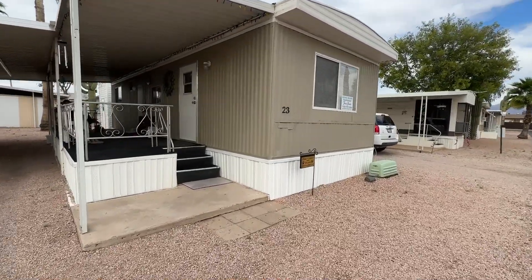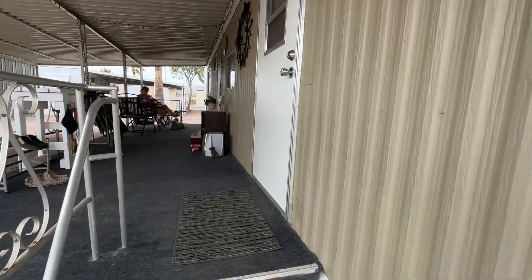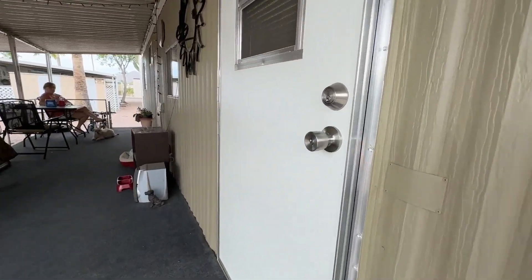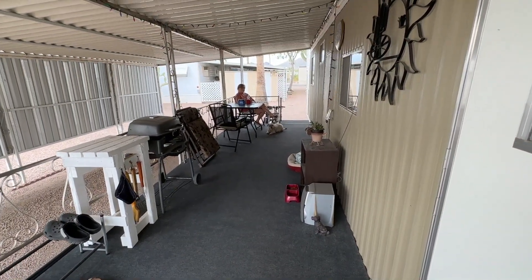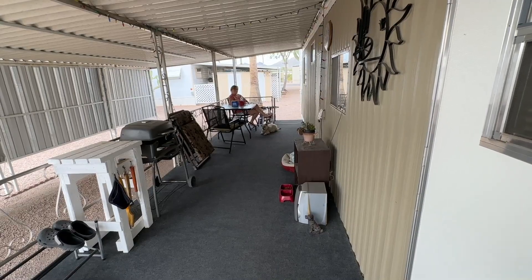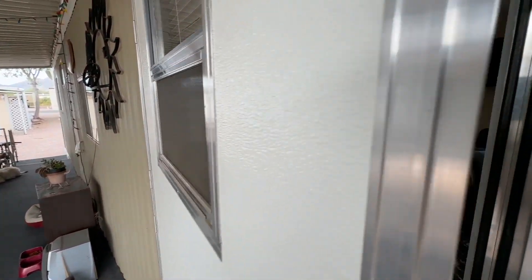The gentleman selling this is actually buying a bigger property so they have room for friends and family. They will be taking the furniture that's in here. It is a pet-friendly community as well, and that $601 included the pet fee — so $10 a month for the pet.